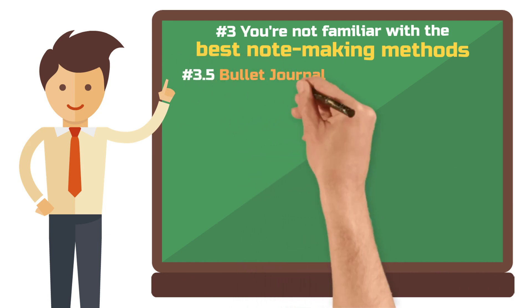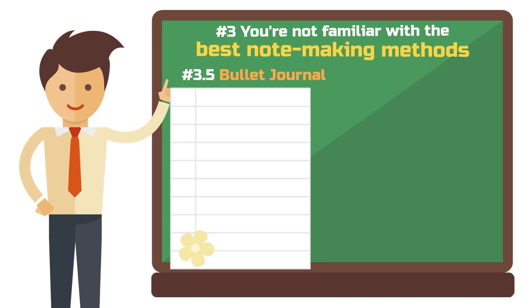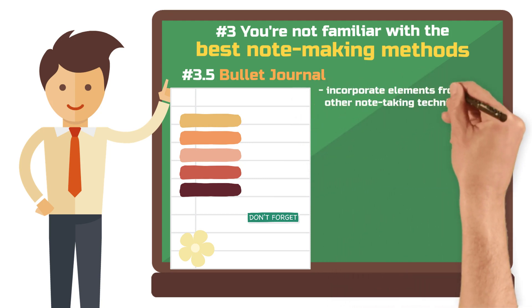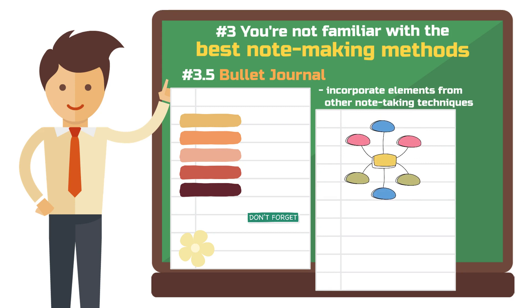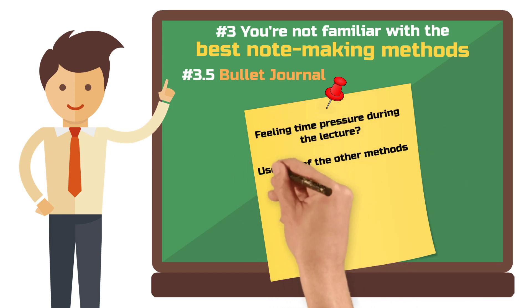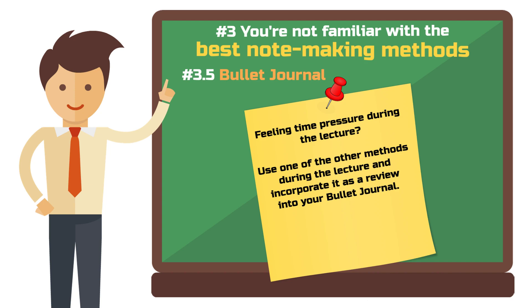If you have a knack for aesthetics, like to draw, or learn particularly well visually, then the bullet journal method could be the key for you. In a bullet journal, you turn a blank page into a vivid picture of your thoughts. It's ideal for combining different elements of other note-taking techniques — you could dedicate a page to your mind map, use another for free-form notes, and insert a small drawing in between. Design it as you wish. But beware: if things go fast in the lecture, visually appealing note-taking can be a challenge. My tip: use one of the previously discussed methods during the lecture and later incorporate your notes into your bullet journal. Not only does it look good, but it also helps you rethink the material. If you're looking for inspiration, platforms like Pinterest are a real paradise — just enter 'Bujo Ideas for Students' and let yourself be inspired.